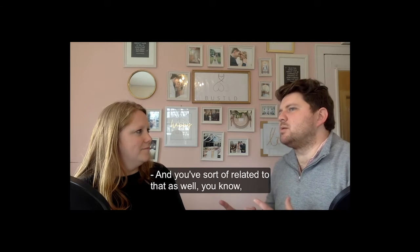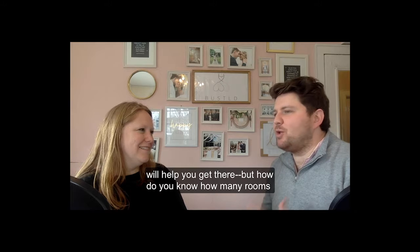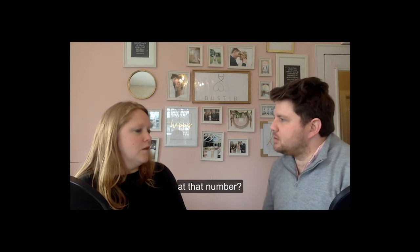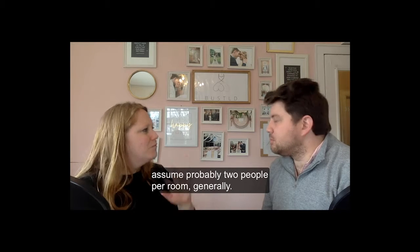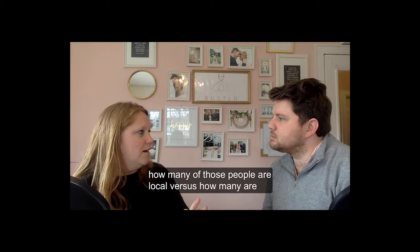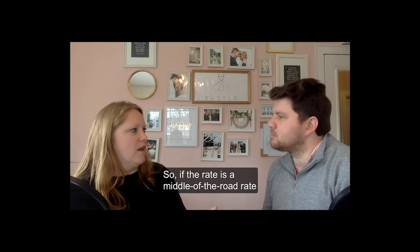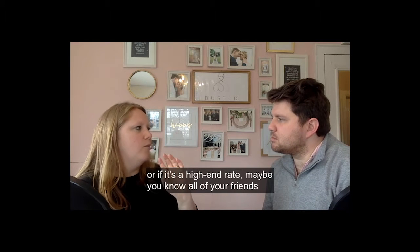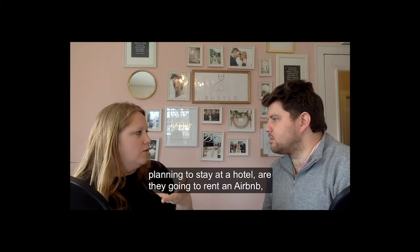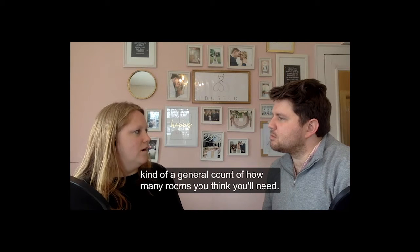As for how many rooms to block — if you have 120 guests, you'd assume about two people per room, which cuts that number to around 60. Then look at how many guests are local versus coming from out of state, and how many you anticipate staying at that particular hotel. Consider the rate: if it's high-end, not all guests may want to pay it. Talk to close friends and family — are they planning to stay at a hotel or rent an Airbnb? That gives you a general count of how many rooms you'll likely need.